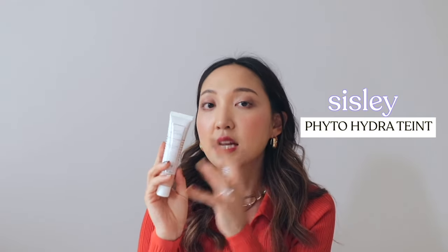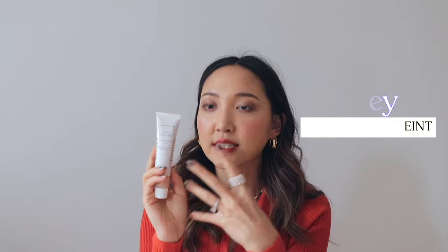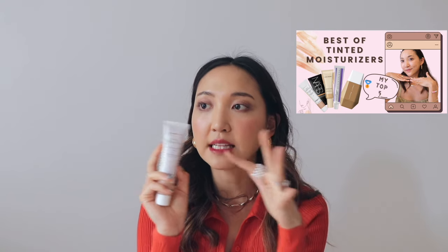Another luxurious base product is the Sisley Hydra Tint, which was included in my best tinted moisturizers video. This is truly a tinted moisturizer — it doesn't have much SPF coverage. It has a little titanium dioxide that gives a very slight whiteness when you first apply it, but it disperses really nicely onto skin. It's skincare and makeup in one, with amazing skincare ingredients infused into it. For more details, check out my tinted moisturizers video — this one made my top five of all time.